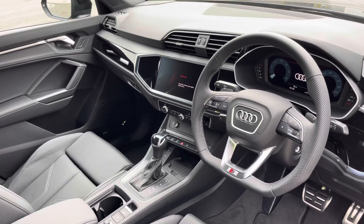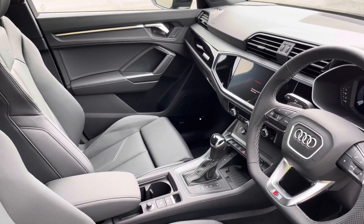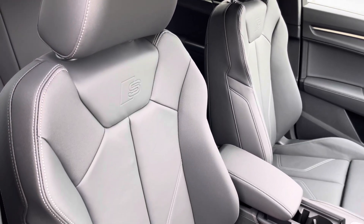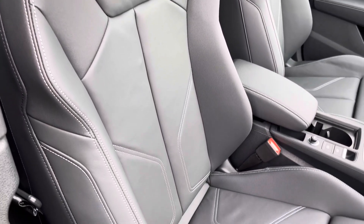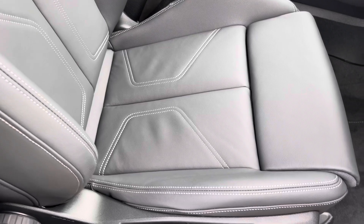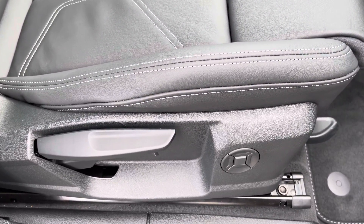In the front you'll find a flat bottom three-spoke leather multifunction steering wheel and piano black inlays. There are twin leather upholstered front sport seats which are not only plush but also really comfortable and supportive, especially on long journeys, and they are manually adjustable and include four-way electric lumbar support.